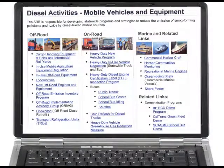After consulting the ARB's diesel activity page on the website, I now have a clear idea of what regulations affect my diesel engines as well as my overall responsibilities.